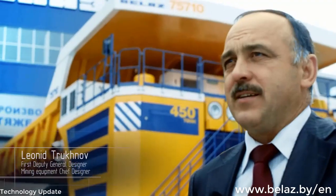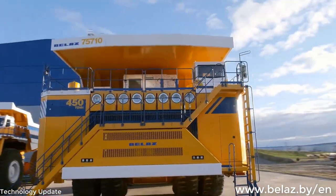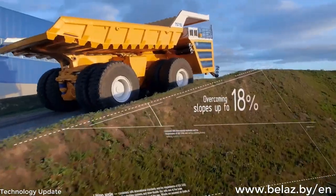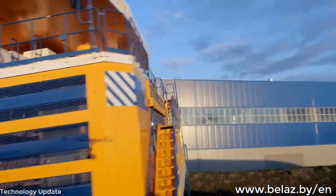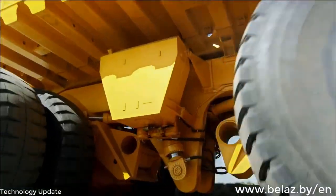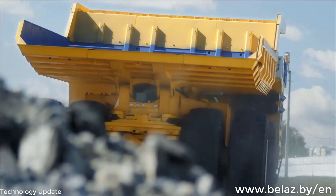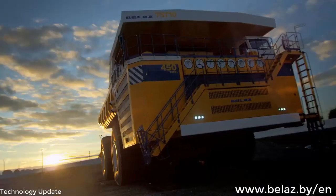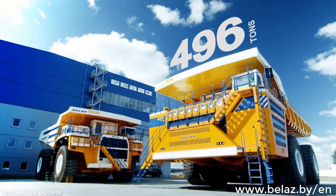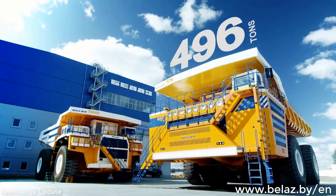In 2012, in Las Vegas, the creation of a 450-ton capacity truck was announced. Few believed. The year has passed, and here it is. Overcoming slopes up to 18%, all-wheel drive, a maximum speed of 64 kilometers per hour. Design capacity is 25% higher than all existing mining dump trucks of the highest capacity. This truck will make a great claim about itself. Belaz 757-10. This will be a good mining dump truck.